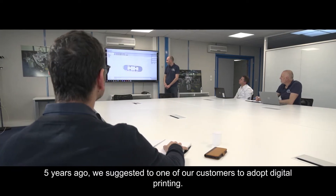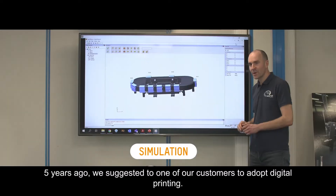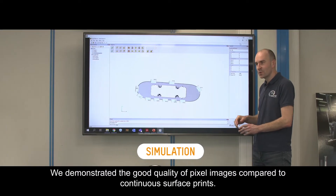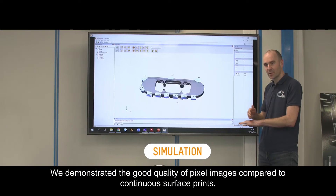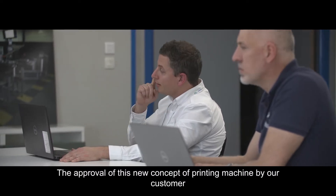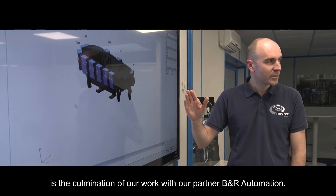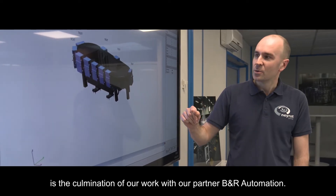Five years ago, we suggested to one of our customers to adopt a digital printing process. We demonstrated the good quality of a pixel image compared to a continuous surface print. After being approved by the customer, this new concept of printing machine is the culmination of work with our partner B&R Automation.